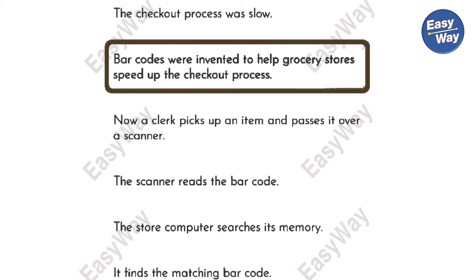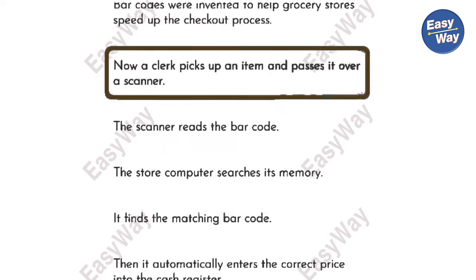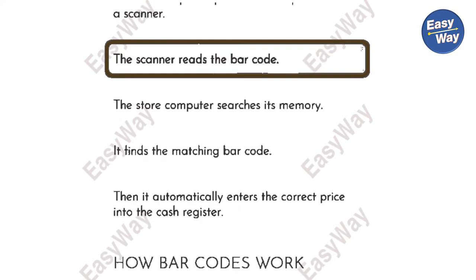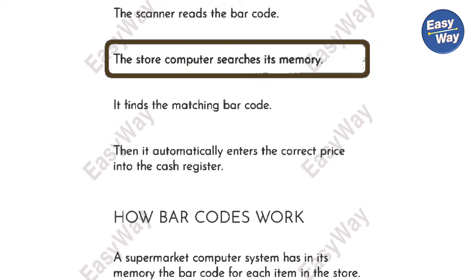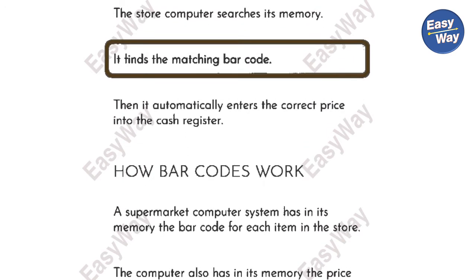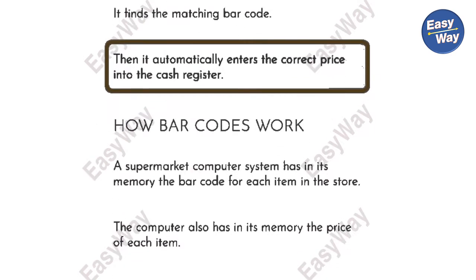Barcodes were invented to help grocery stores speed up the checkout process. Now, a clerk picks up an item and passes it over a scanner. The scanner reads the barcode. The store computer searches its memory. It finds the matching barcode. Then, it automatically enters the correct price into the cash register.